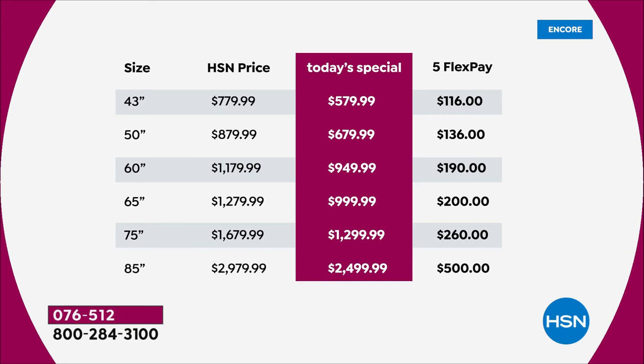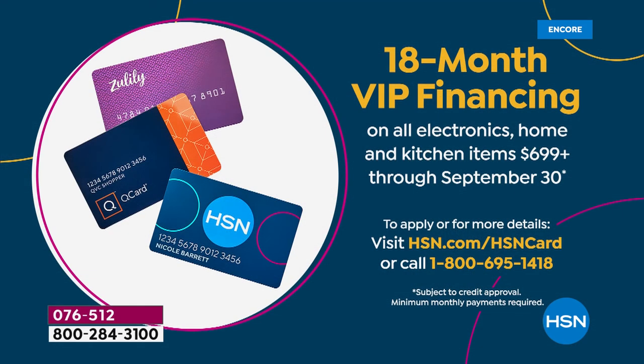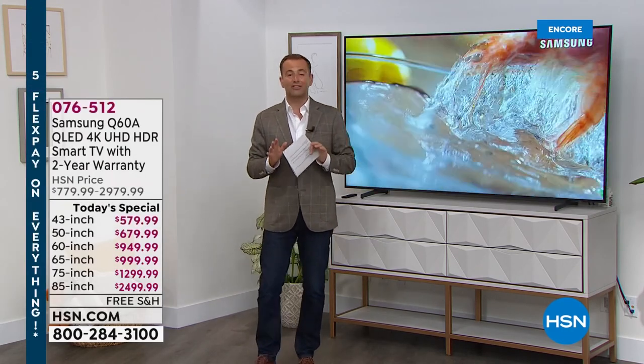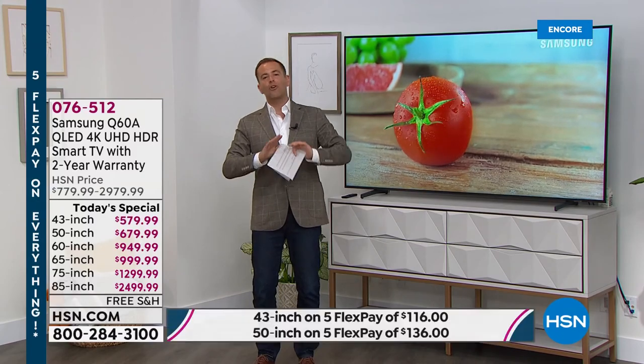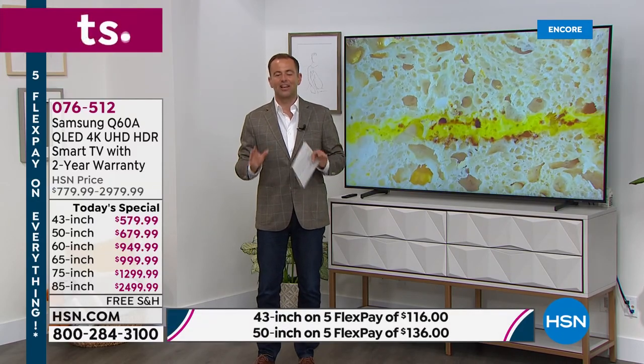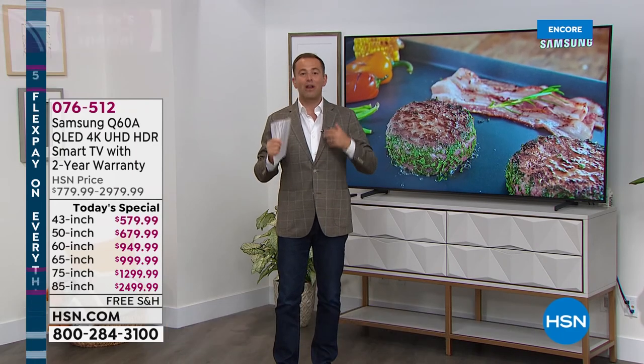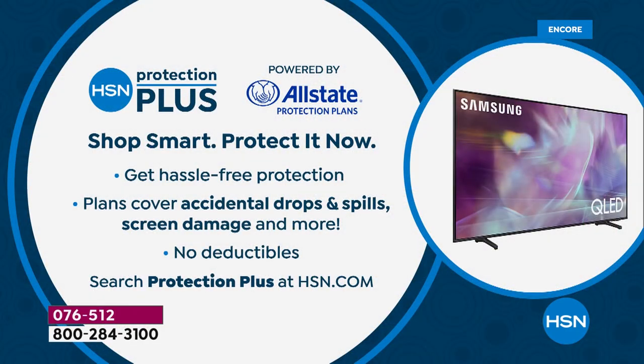A couple of ways to shop today: FlexPay for anybody with any major credit or debit card. We also have 18-month VIP financing if you have the HSN card — that's going to bring the price down significantly. For example, the 43-inch would go to $32 and change. The 50-inch, $37 and change. So if you have an HSN card, that's going to be a great way to shop. And with all the purchases that you make in the world of electronics, don't forget to ask about HSN Protection Plus — no deductibles. It's a great way to protect all the gadgets and gizmos you shop for.